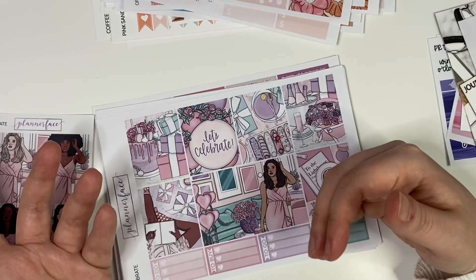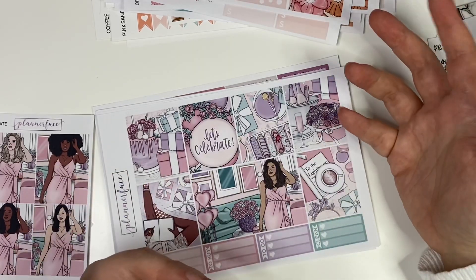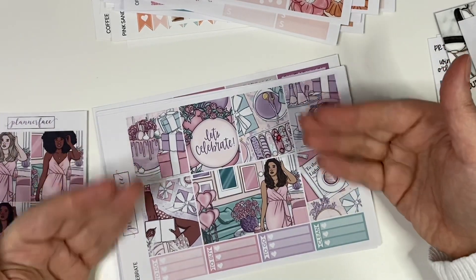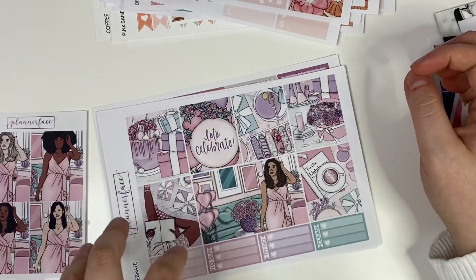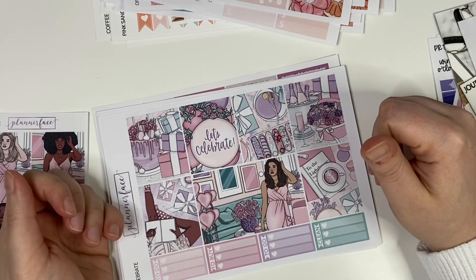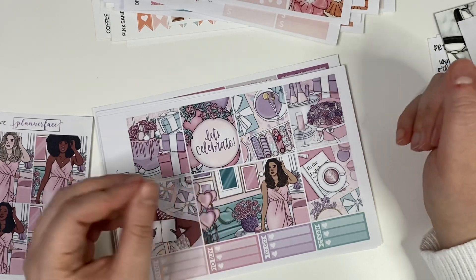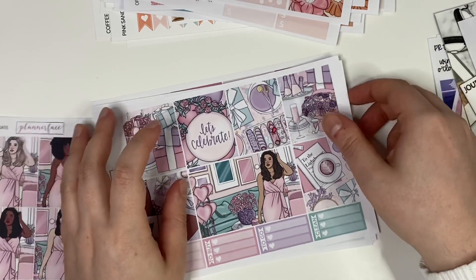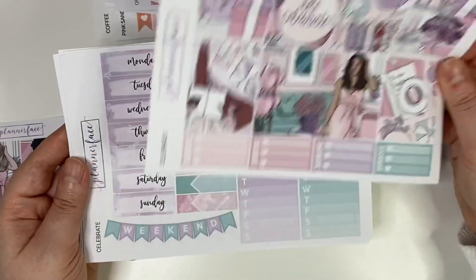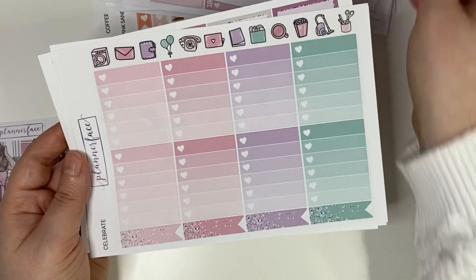My friend had her baby shower virtually in April and I didn't have a kit for it. Having a celebrate kit on hand is actually really beneficial - I'm often someone who uses kits for really specific things, so if something happens that I need to celebrate and I don't have a kit, I'd really struggle. So this is going to be one I keep in my collection for when I have something to celebrate.